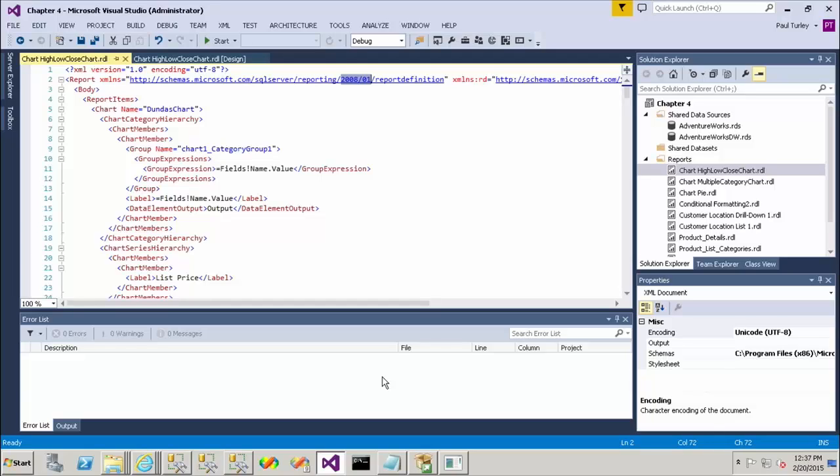So if I had added some more features — let's say I had added a sparkline, or I had added KPI indicators — we would see that this would be upgraded to a newer schema than 2008 in this case.